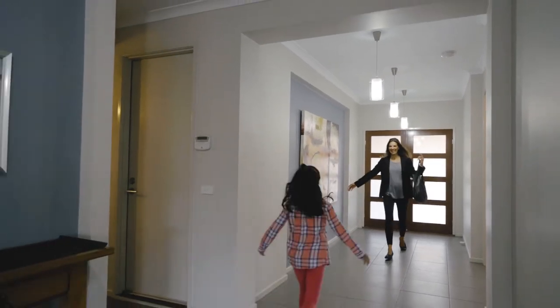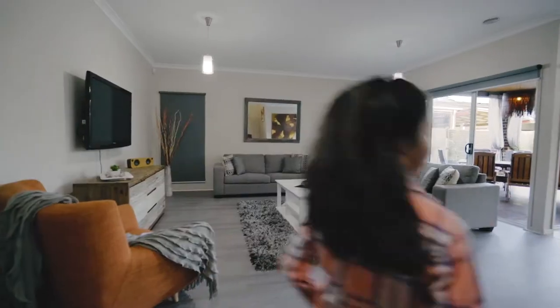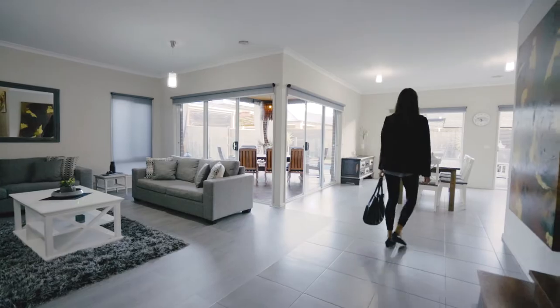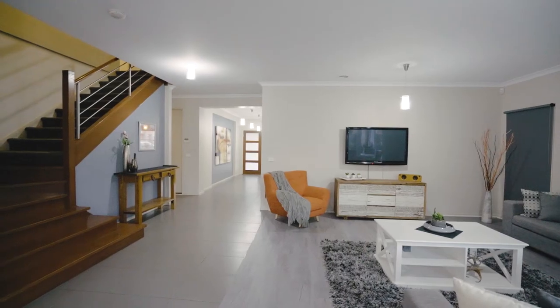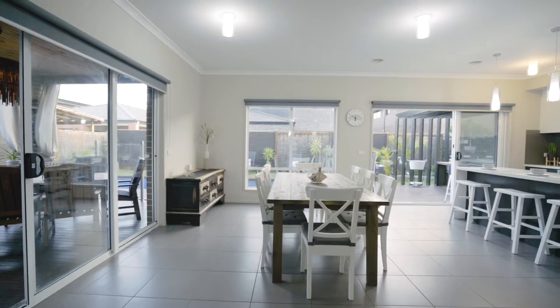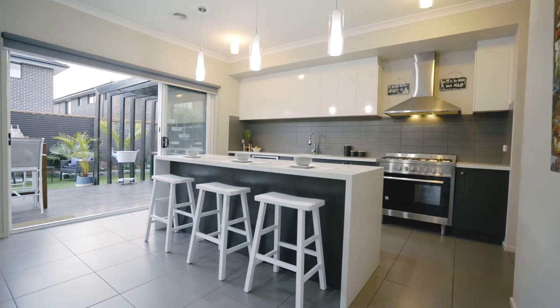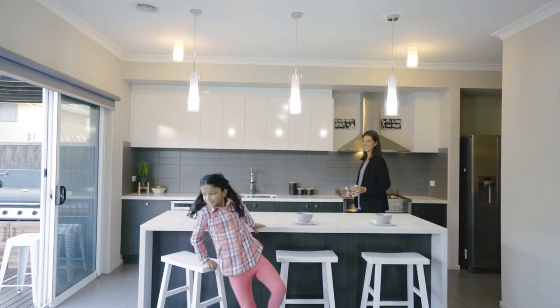First impressions last, and when you first step inside this Simmons home you'll be blown away by the sheer size, the perfect floor plan and the great quality finish. The sunlit ground floor features oversized living and dining areas which open out via double stacker doors into a stunning courtyard including a decked alfresco barbecue area. The open plan chef's kitchen is perfectly situated between both indoor and outdoor dining and living rooms.